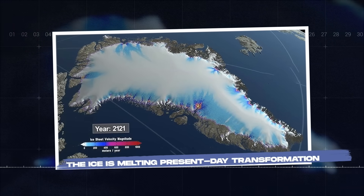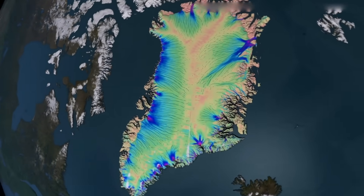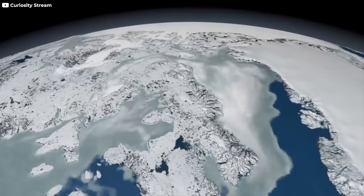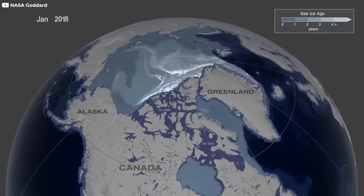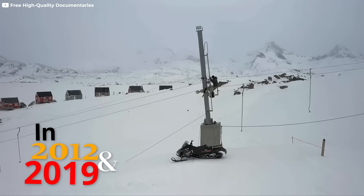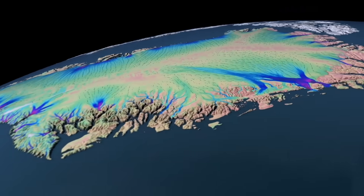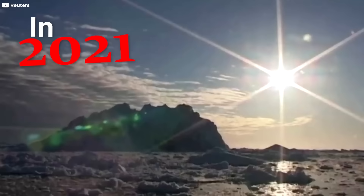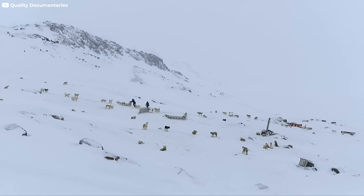The ice is melting — present-day transformation. Greenland's icy crown is melting, and it's happening faster than anyone imagined. In recent decades, the island has become ground zero for climate change, with temperatures in the Arctic rising at twice the global average. The effects are visible, measurable, and impossible to ignore. In 2012 and again in 2019, satellites captured something extraordinary: melting at the summit of Greenland's ice sheet, over 10,000 feet above sea level. Then in 2012, it rained at the summit for the first time in recorded history. These aren't just strange weather events — they're climate alarms.